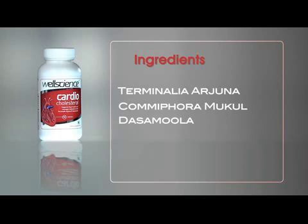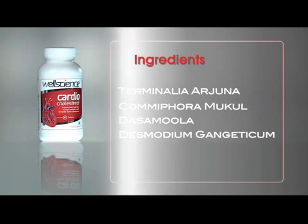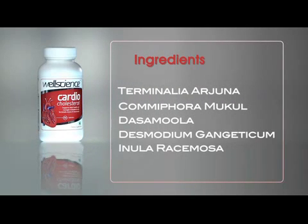Dasamula — a composition made by mixing the powdered roots of 10 herbs, each of which aids heart health. Desmodium Gangeticum — a natural herb essential for providing adequate nutrition to the heart muscles.